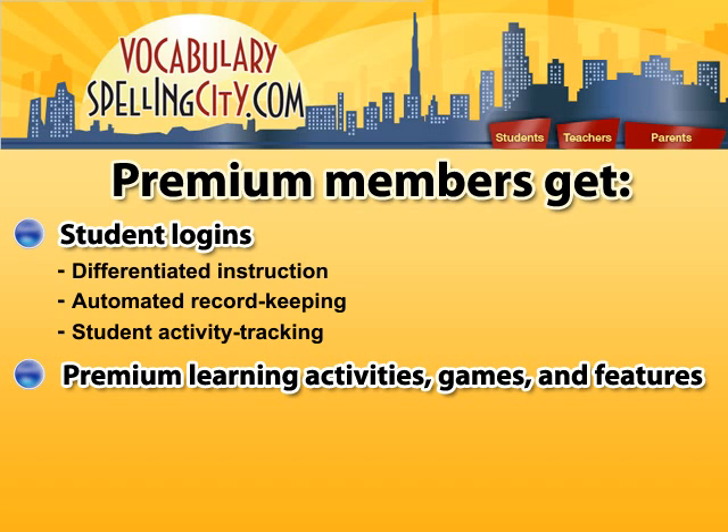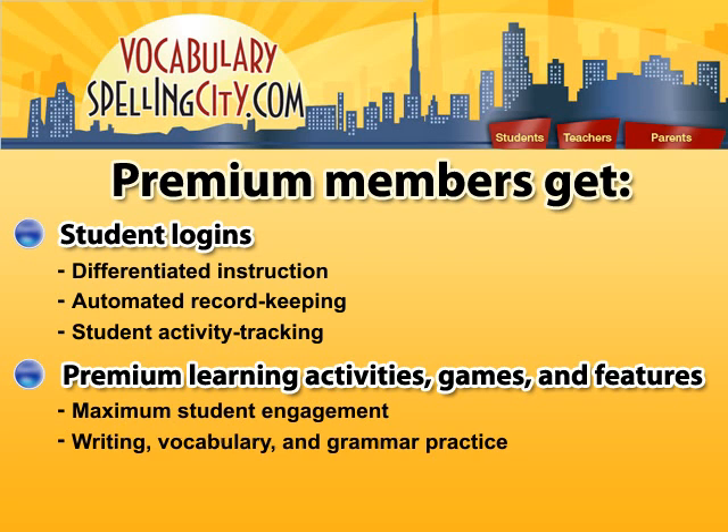Premium learning activities, games, and features for maximum student engagement and breadth of activities such as writing, vocabulary, and grammar practice. Plus, there are no commercial ads to distract my students.